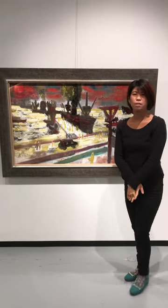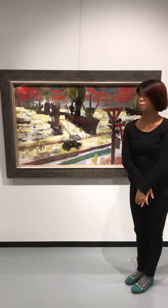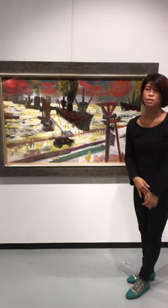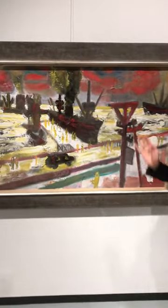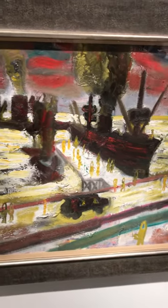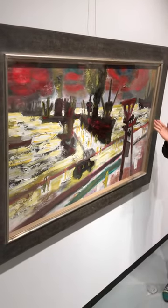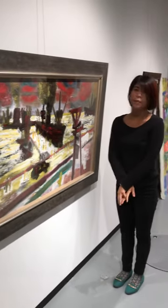Hello everyone, and this is Miho Fukushima from Takuma Tanaka Studio. Today I want to introduce you about this painting here. This is Twilight Harbour. It's such a big canvas. This painting is based on our picture.